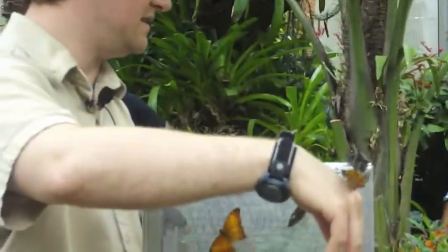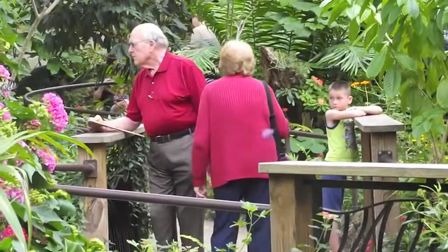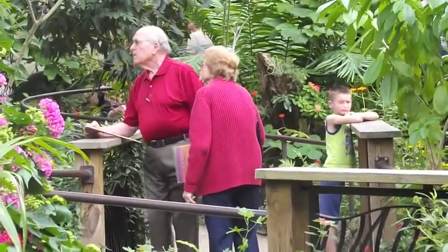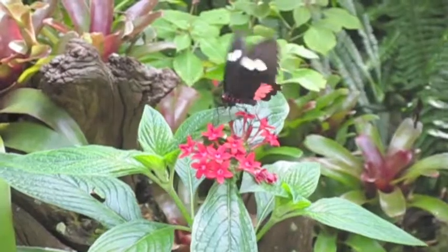The butterflies are such gentle, harmless creatures that seem to be so varied and attractive. They're generally very relaxing to be around, and visitors get to enjoy them knowing they don't have to worry about anything.